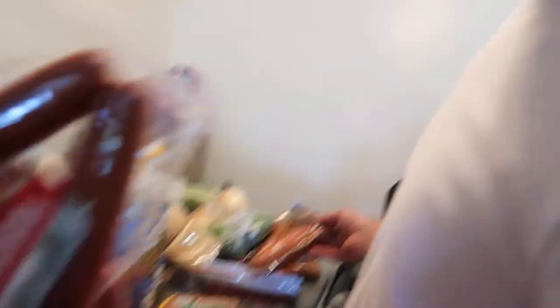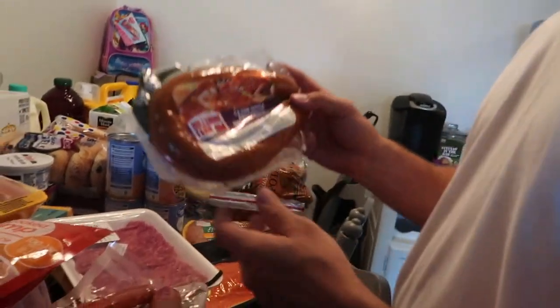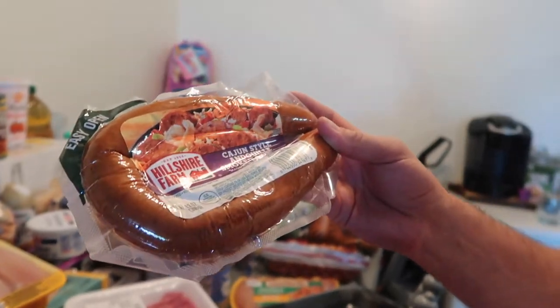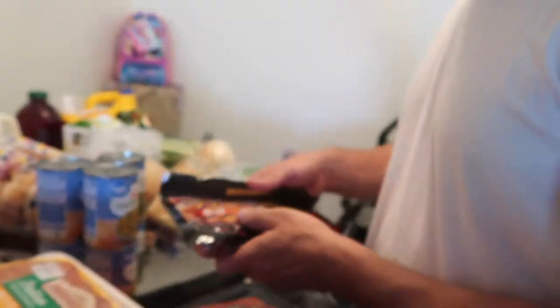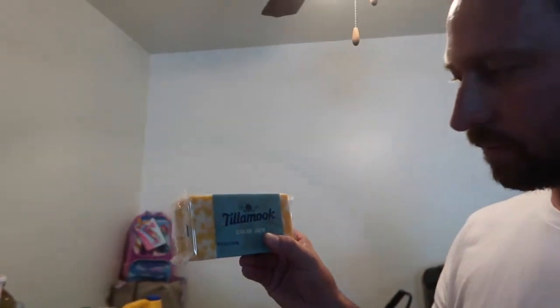We had one more sausage in the freezer so we grabbed an extra, and we're also trying out this Cajun style smoked sausage — sounds good, will be delicious. And of course more sausage — Italian — because the family likes sausages. Plus a packet of hot dogs for quick lunches.